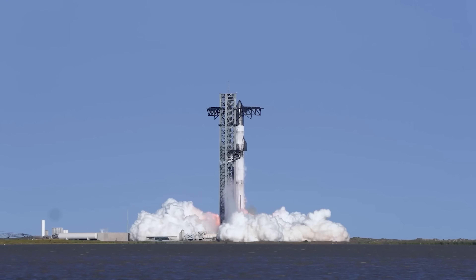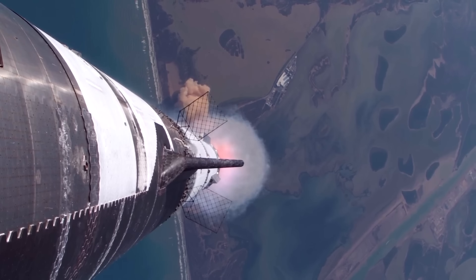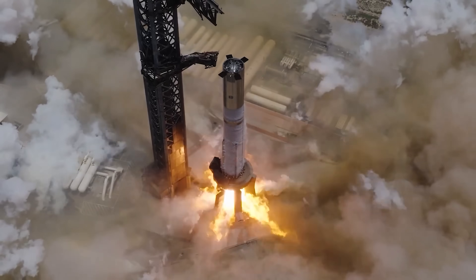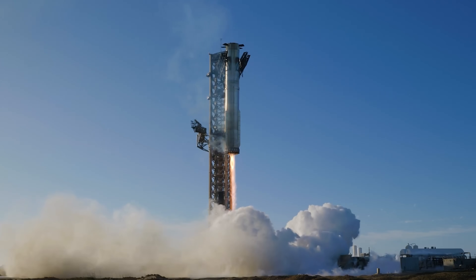Instantaneous ignition also maximizes initial thrust, which is essential when lifting heavy payloads. In future configurations, the Super Heavy booster could produce up to 10,000 tons of thrust. Additionally, smoother startups reduce stress and wear on engine components, supporting SpaceX's long-term goal of rapid booster turnaround and reuse.